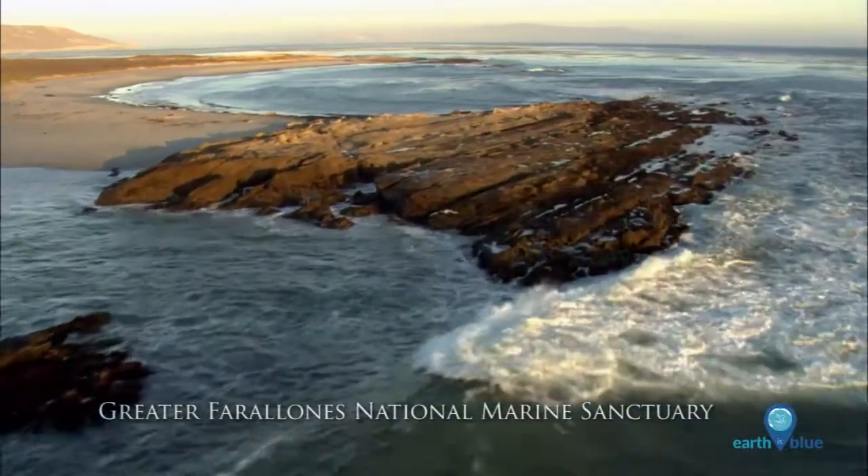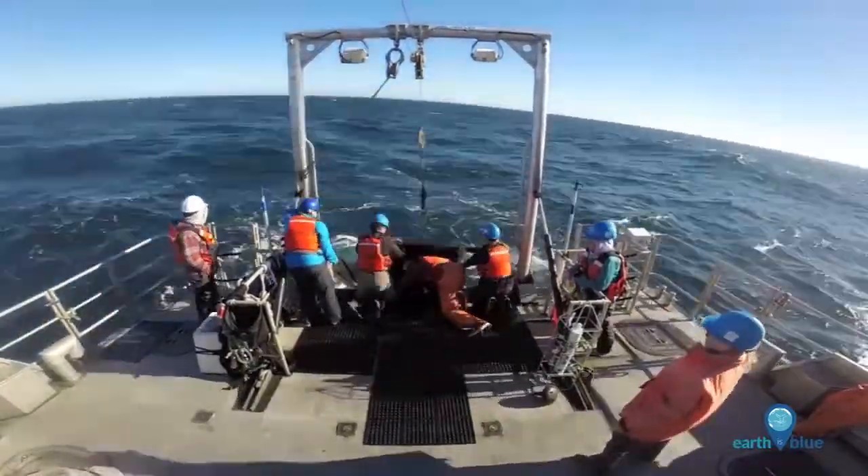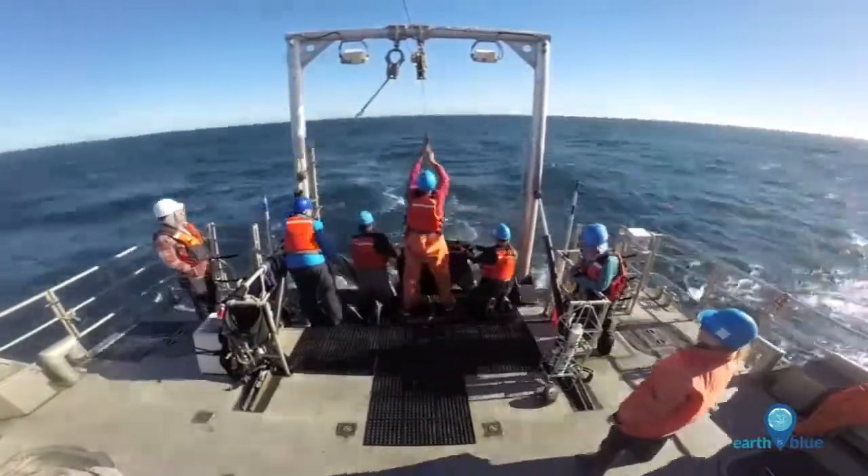Today you'll see how we operate a tucker trawl net. A tucker trawl net has three different nets and it samples the water column at three different levels.